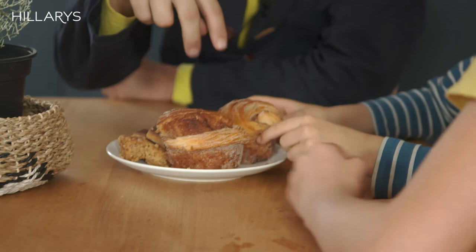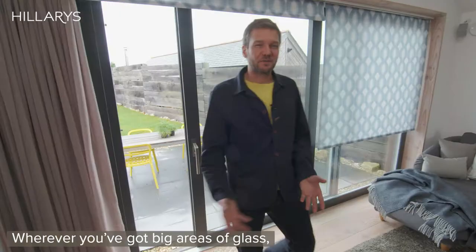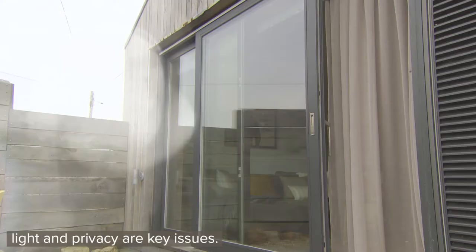Wherever you've got big areas of glass, whether it's sliding doors like this, bifolds or big fixed windows, light and privacy are key issues.